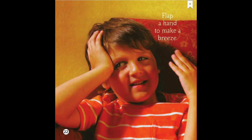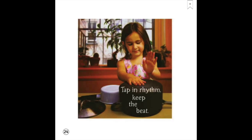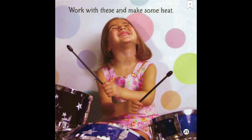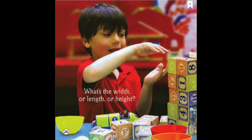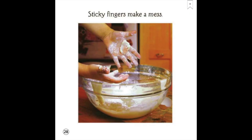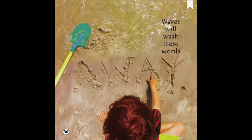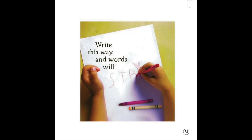Flap a hand to make a breeze — push more air with one of these. Tap in rhythm, keep the beat. Work with these and make some heat. What's the width or length or height? This thing always gets it right. Sticky fingers makes a mess — mixers make the mess much less. Waves will wash these words away — write this way and words will stay.